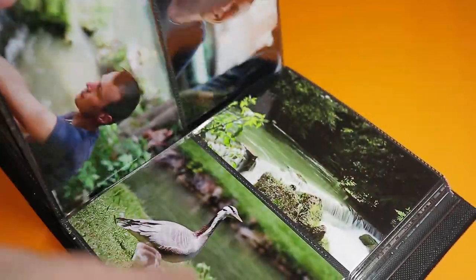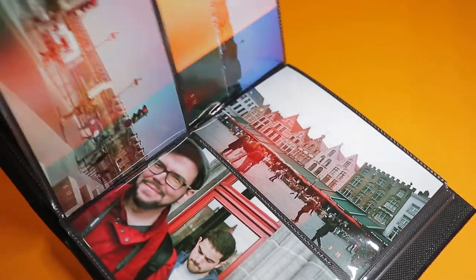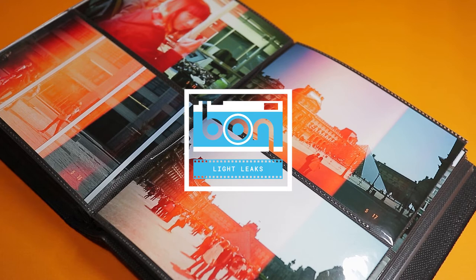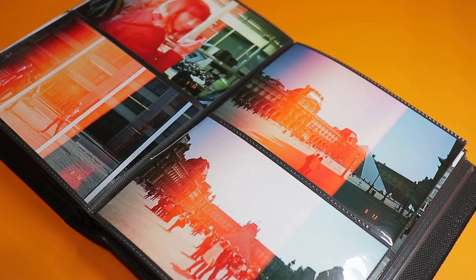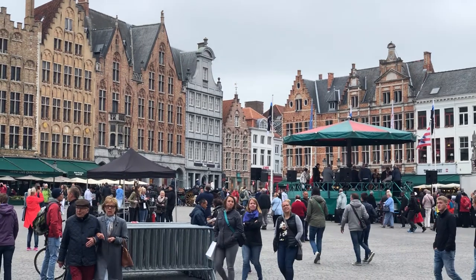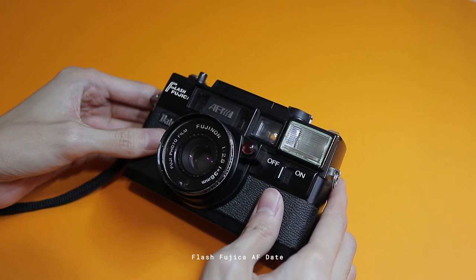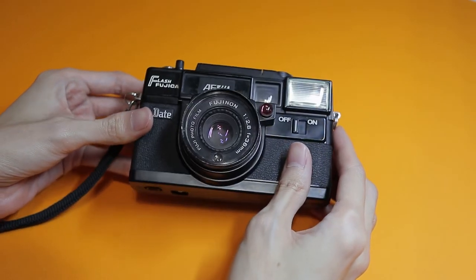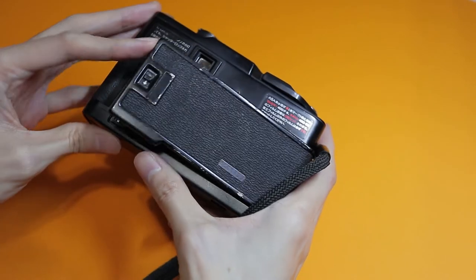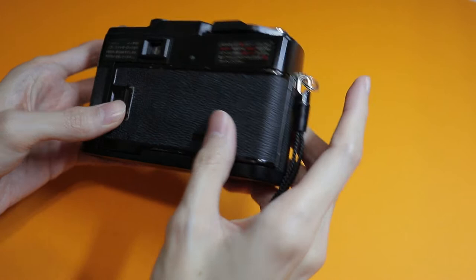One of the most disappointing things that could possibly happen in film photography is getting your photos developed and finding out that they have been ruined by light leaks. This happened to me when I traveled to a few cities in Europe back in 2018. I brought my Fujika AF, which is an autofocus point-and-shoot camera from the late 70s. I used it a few times before and there wasn't anything wrong with it — it was only after I got home from my trip when I found out that the camera's light seals had deteriorated a lot, which caused some of my travel photos to have light leaks.